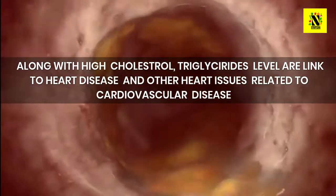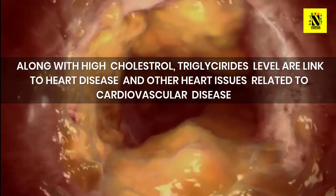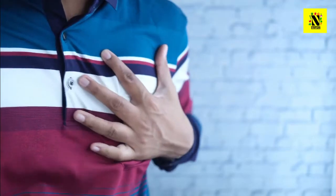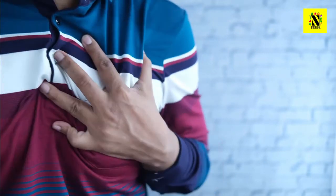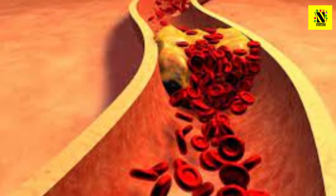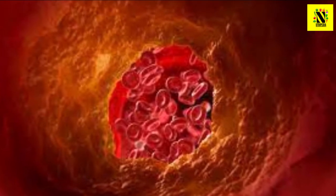Along with cholesterol, high triglyceride levels are linked to heart disease and other health issues related to cardiovascular disease. The US Library of Medicine notes that triglyceride levels higher than 150 mg per deciliter may increase your risk for metabolic syndrome, which can include excessive abdominal fat, high blood pressure, and elevated blood sugar. According to Mayo Clinic, elevated triglycerides may contribute to hardening of the artery walls, increasing your risk for cardiovascular disease.